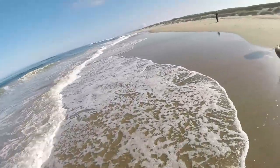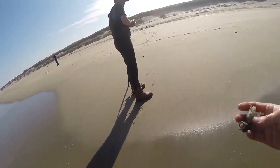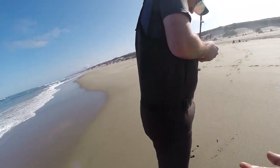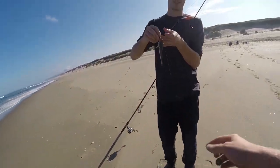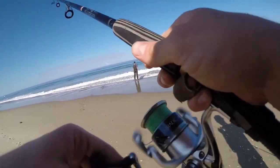Found one already! You got what? Sand crab? Yeah, a little bullhead sculpin. Yeah, these guys are cool. We'll have to move if we keep catching those.